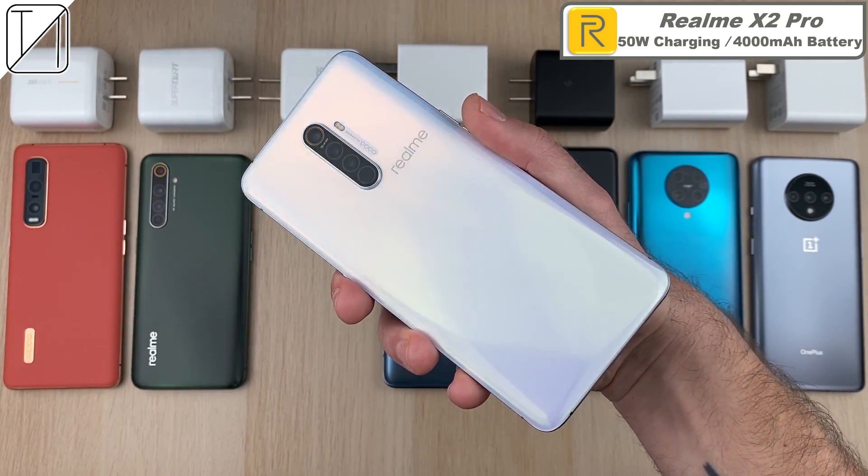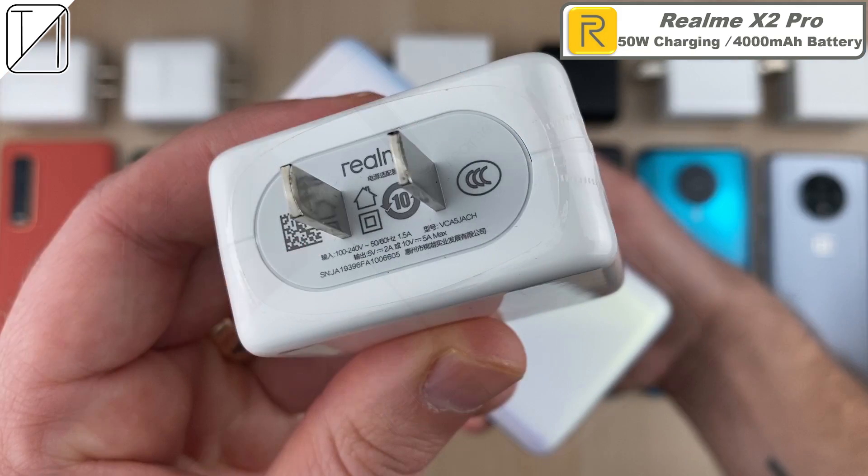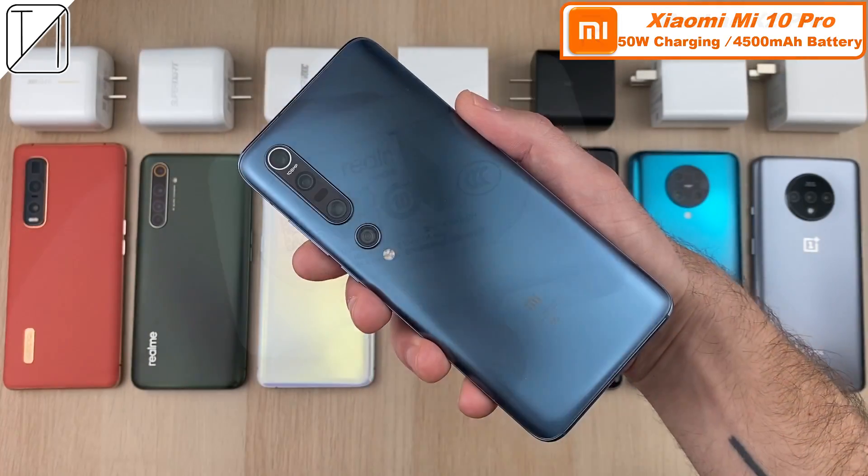Another Realme phone here: 50 watt charging on the Realme X2 Pro with a 4,000 mAh battery. Once again, dual cell batteries so that both 2,000 mAh cells can be charged at the same time for faster charging.